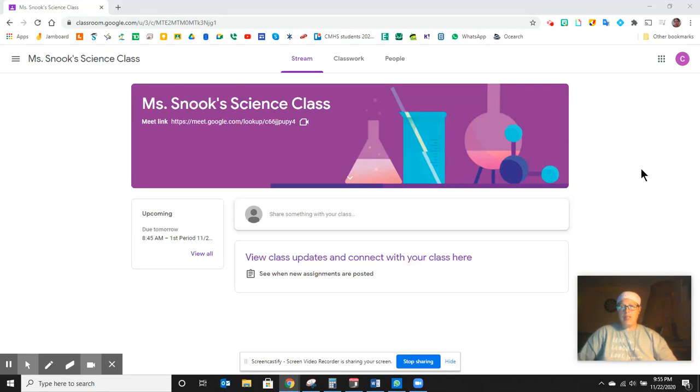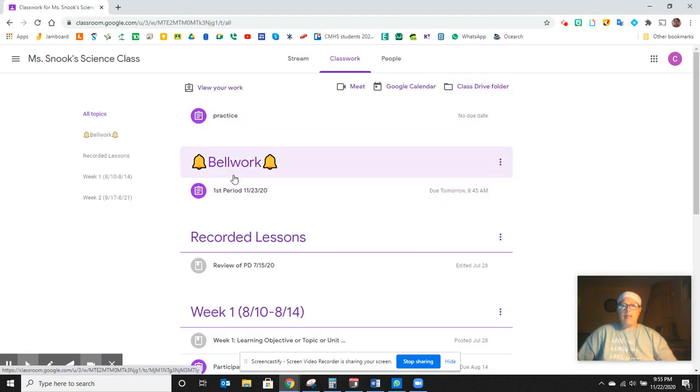Hi, Changemakers. This is Ms. Snook. I'm here to tell you about a new feature that has been added to each of your Google Classrooms, and that we will be participating in from now until the end of the school year. When you open up your Google Classroom, you're going to see a new topic, and that topic is called Bellwork.